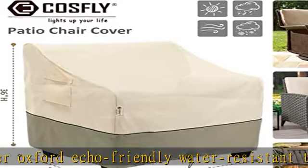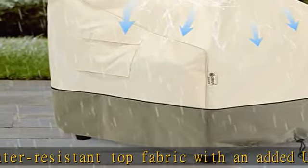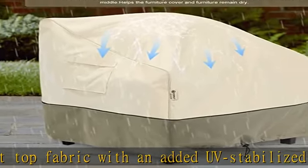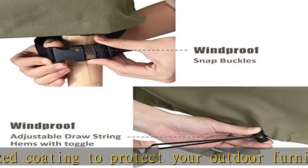Effective protection: structured air vents reduce wind lofting, prevent condensation, and keep your furniture dry. The furniture cover protects your table and chairs from rain, snow, dirt, sun damage, debris, and hailstorms in all seasons.